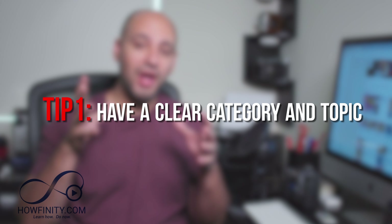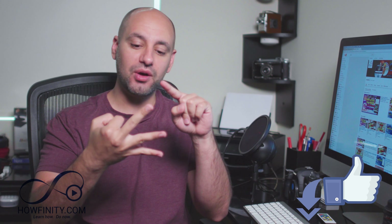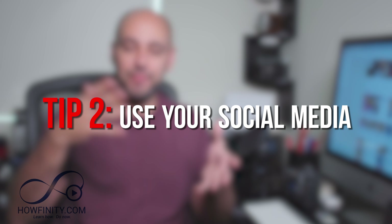Tip number one is to have a very clear category and topic on your channel. Is your channel about vlogging, gaming, makeup, food? Whatever it may be, make sure it's very clear. Use all the artwork around your channel and make sure your videos are about that topic. I have a filmmaking channel that has grown faster because all the videos are very specific to filmmaking. Pick a topic and stick to it — the narrower you get, honestly, the easier you can grow when you're brand new.